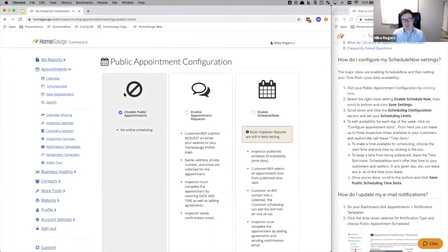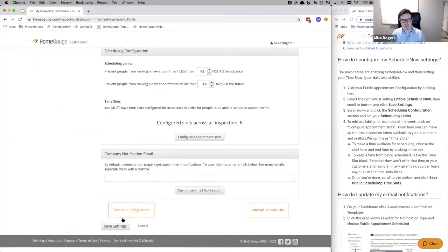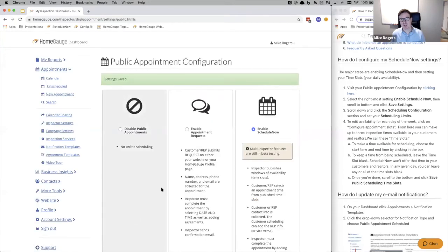By default, most of you are going to have public appointments disabled. If you're using any of the existing beta schedulers, we'd recommend you watch the video and make sure this is the right solution for you, because this would switch over any existing scheduler. I'm going to click 'enable ScheduleNow,' scroll to the bottom, and click save settings. Scheduling has now been enabled.